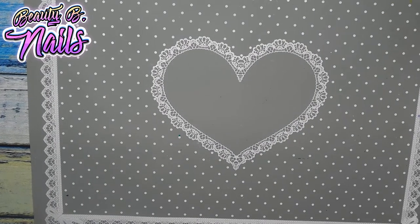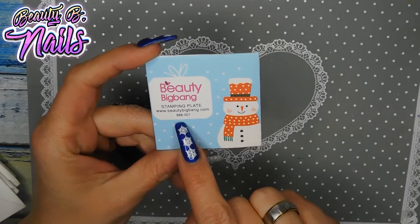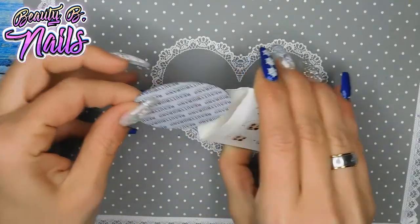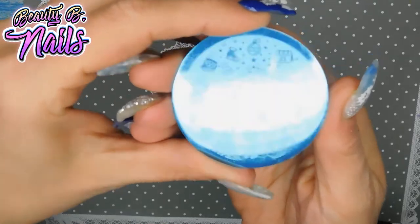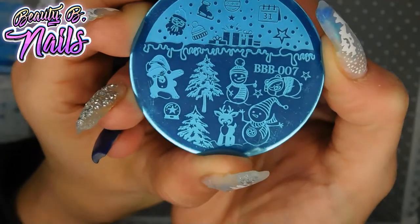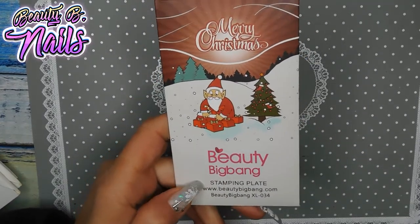I also ordered these from AliExpress — this is from Beauty Big Bang, their stamping plate BBB007. It's so cute! Look at those little snowmen, Christmas trees — I just love it. Here is a Merry Christmas from Beauty Big Bang stamping plate.